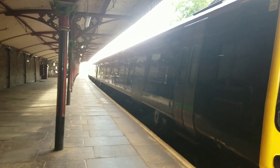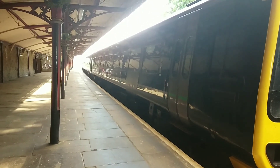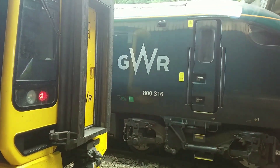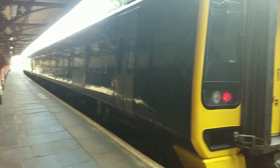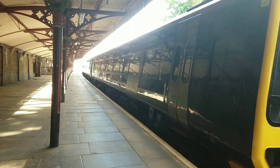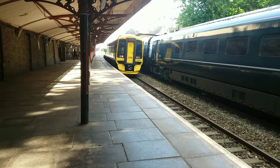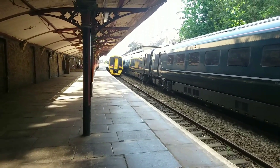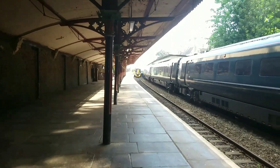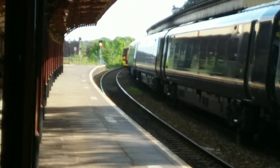Heading out on an ECS move is 158 958, going through a couple of checks before heading over to sidings. The other platform is currently filled by 800 316, which will be on the 16:35 to London Paddington. 158 958 heading on an ECS move to a siding just south of here, switching to the other platform once 800 316 has departed. There you go, 158 958 heading to sidings before coming back later.